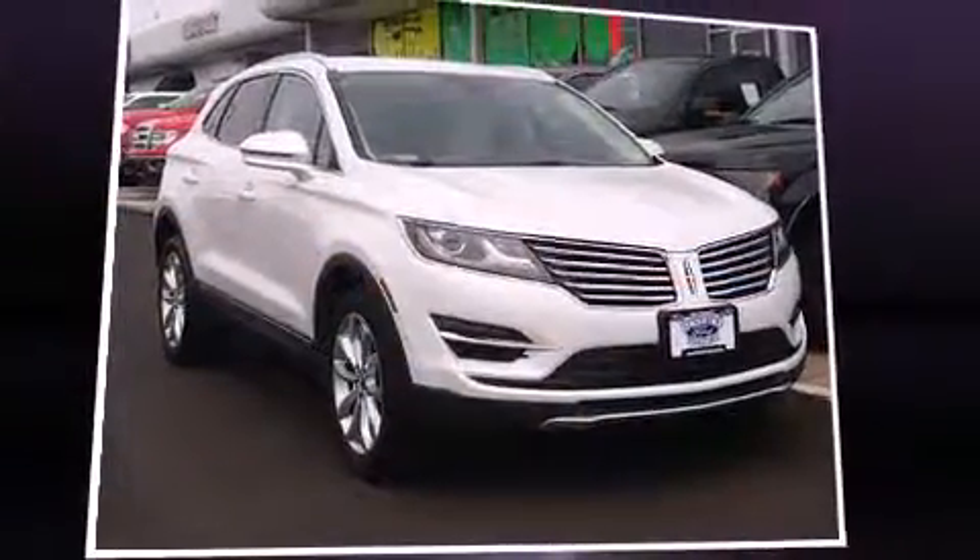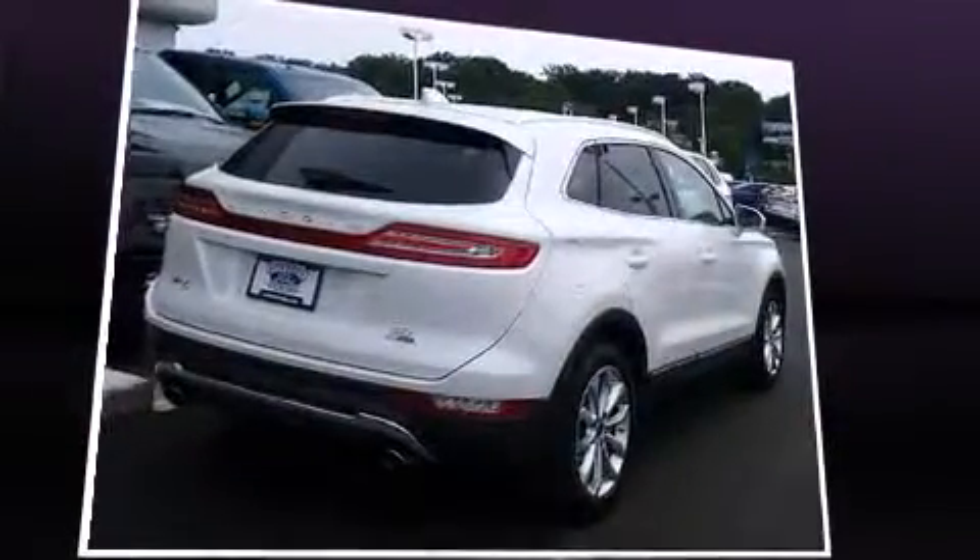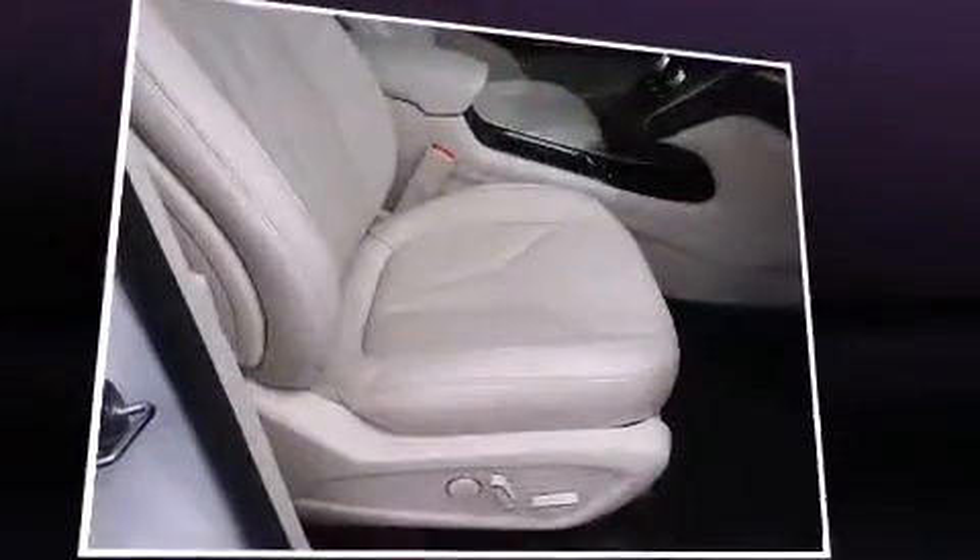Take command of the road in the 2015 Lincoln MKC. With just over 15,000 miles on the odometer, this four-door sport utility vehicle prioritizes comfort, safety, and convenience.